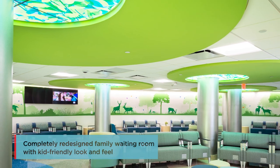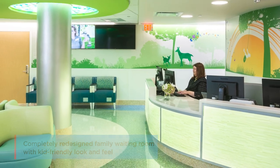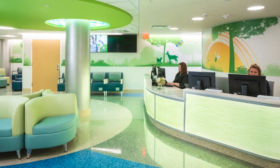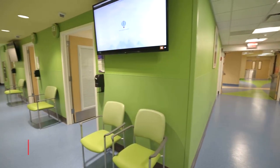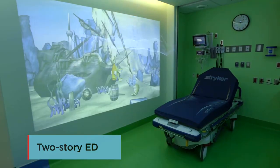Our waiting room has capabilities for phone charging and healthy vending machines and snacks. Our new design has allowed us to be much more efficient. We now have 72 rooms on two floors — every room is private and every room is multifunctional for whatever the patient needs.